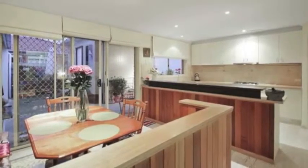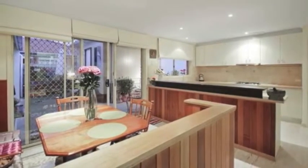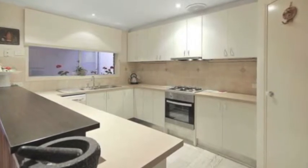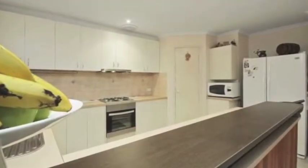The dining area welcomes you with an absolute café-style approach, and the kitchen comes with a complete package of space, drawers, step-in pantry, dishwasher, range hood, and a four-gas burner cooktop with oven.